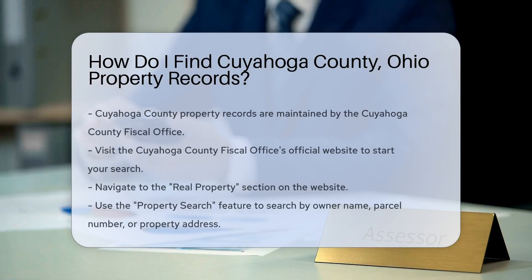First, you need to know where to look. Cuyahoga County property records are maintained by the Cuyahoga County Fiscal Office. This office is responsible for recording and maintaining property documents. To start your search, visit the Cuyahoga County Fiscal Office's official website. Once there, navigate to the Real Property section. This section will provide you with various tools to search for property records.